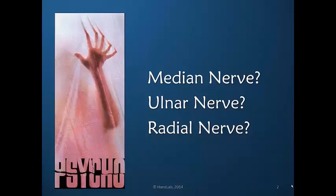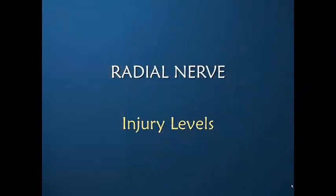At the end of this presentation I hope you would choose the radial nerve, having learned that the sensory loss is minimal and that the motor loss can be to some extent remediated with the use of orthosis. Let's look at the radial nerve and injury to it.